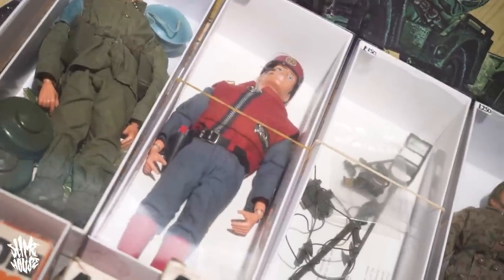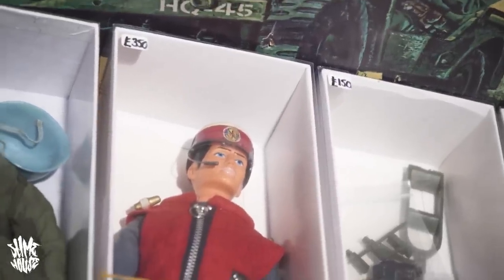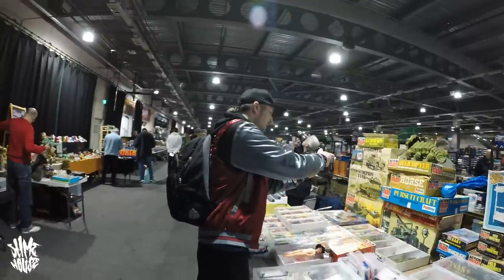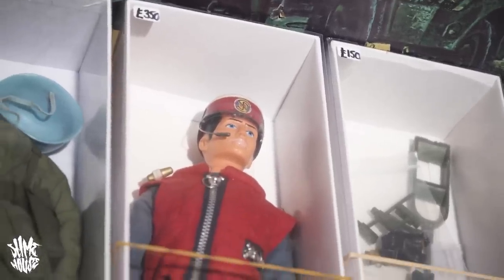Oh, there's a Captain Scarlet with his visor intact — that's really hard to find. I've got one but the visor's broken off. Getting him out with his visor intact, you don't see that very often. Hence why he's £350.